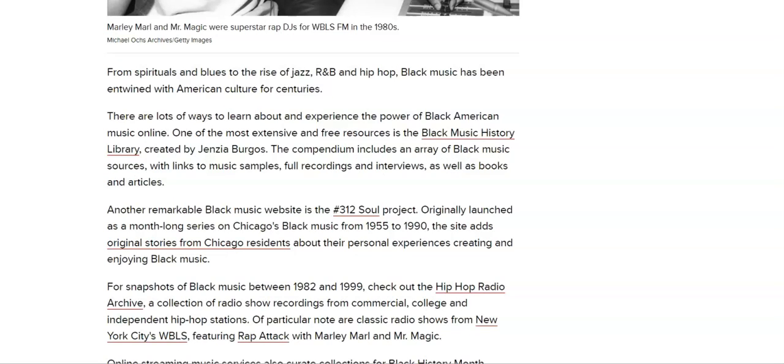From spiritual and blues to the rise of jazz, R&B and hip hop, Black music has been entwined in American culture for centuries. There are a lot of ways you can learn and experience the power of Black American music online. One of the most extensive and free resources is the Black Music History Library, created by Jazia Burgos.